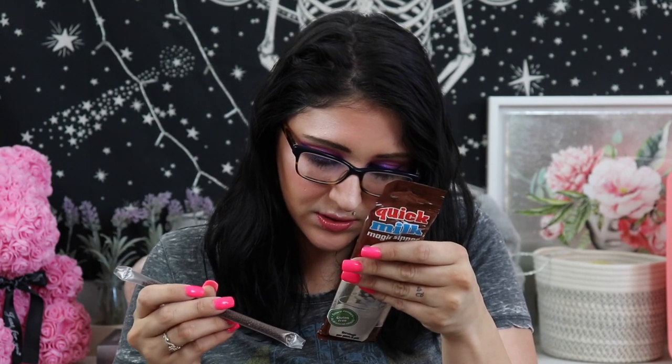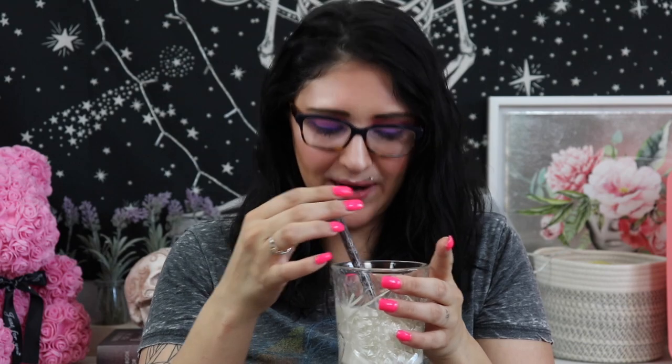Then we have the Quick Milk Magic Sipper, chocolate flavor — it's a milk flavoring sipper. This is why she said I was going to need the milk! You just put the straw in the milk — there are little chocolate bead things inside. That's so cool. It doesn't taste like straight-up chocolate milk but it tastes so much better than regular chocolate milk. My kids are going to love that!